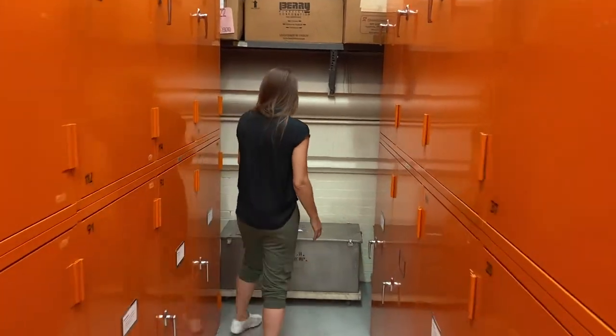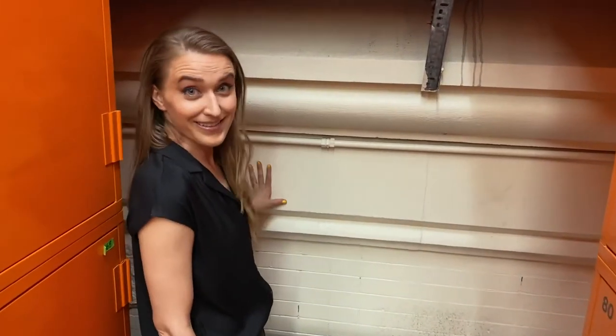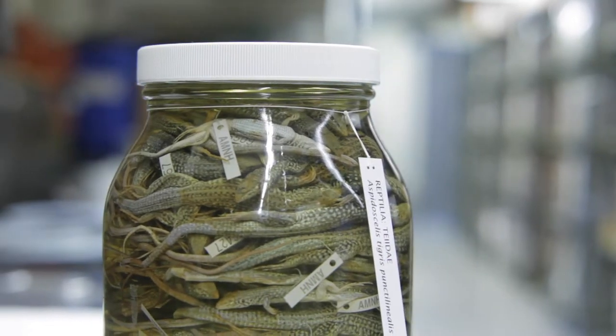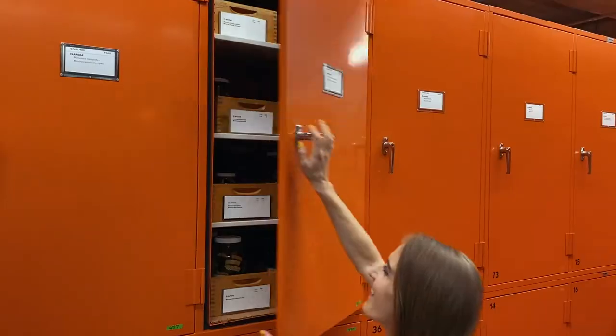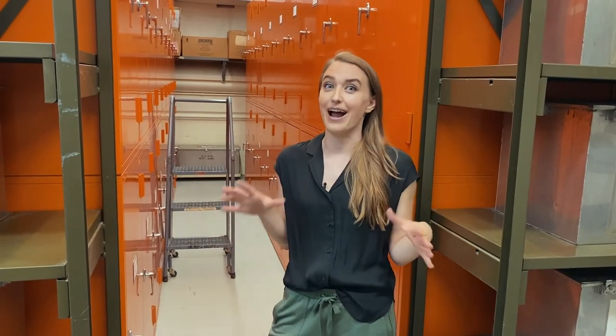If you look back here, this is the original outside wall from the 1874 building, which is kind of cool that it's just hanging out in our collection space. The majority of our collection is fluid specimens — we have around 350,000 specimens in 70% ethanol. Most of it is in jars, no jars bigger than a gallon. I'm going to show you some of my favorite alcoholic specimens.